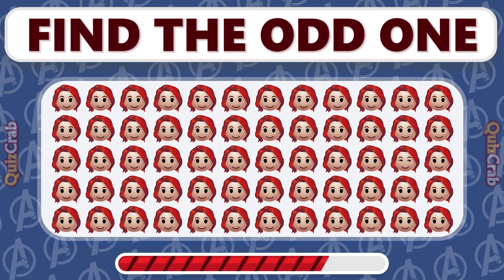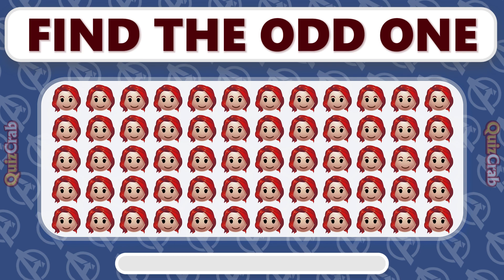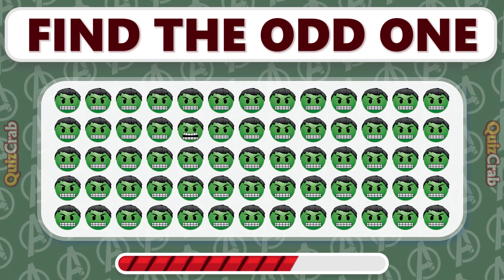Which emoji doesn't fit with the others? Find the emoji that doesn't match with the others.